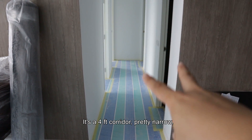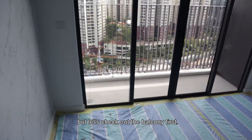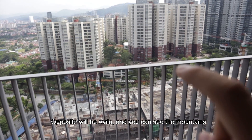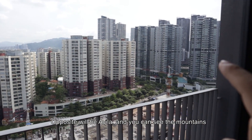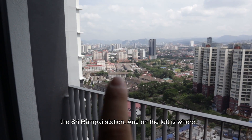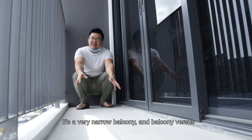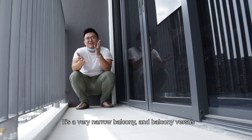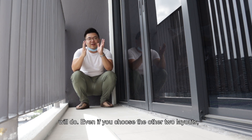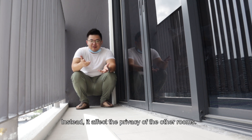Going to the dining space, the ceiling height is very decent. You have a corridor to your 3 bedrooms — it's a 4-foot corridor, pretty small. Let's check out the balcony first. This is the smallest balcony option. The opposite view is Avila, and you can see all the high-rises around, all trying to leverage on the Sri Rampai station. On the left, there are existing shop houses. It's a very narrow balcony, and balcony size versus rentability is not as impactful.